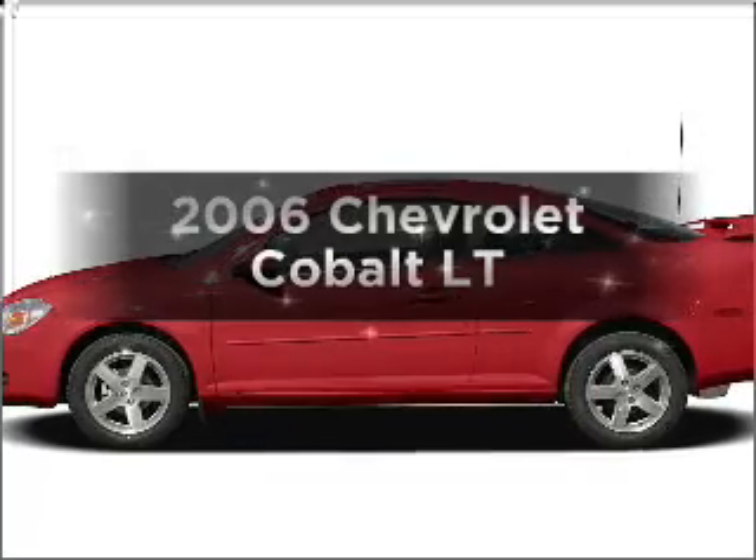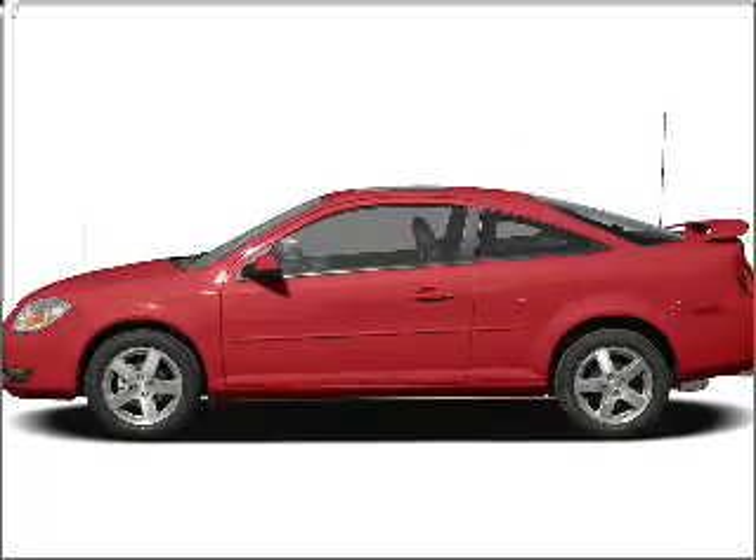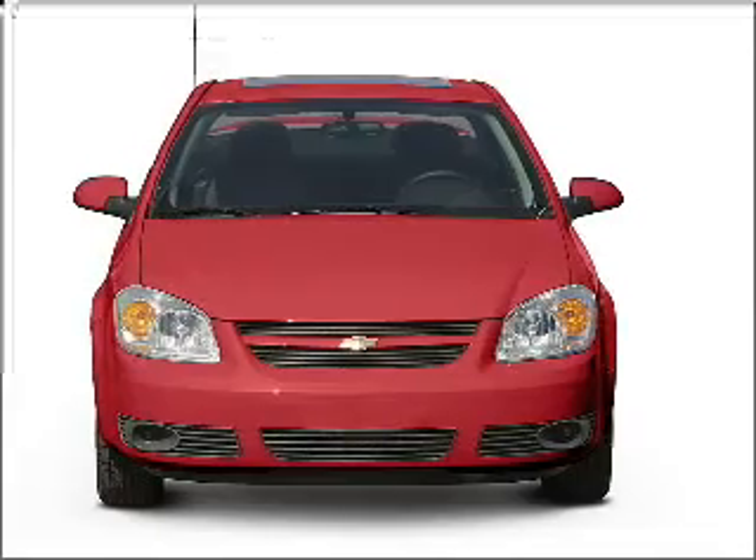Get noticed in this 2006 Chevrolet Cobalt. If you're looking for a first-rate auto, this one could be yours today.